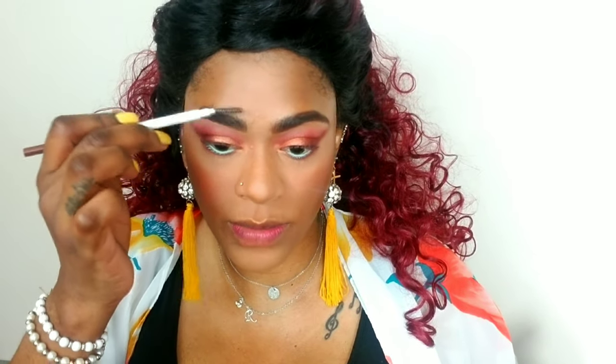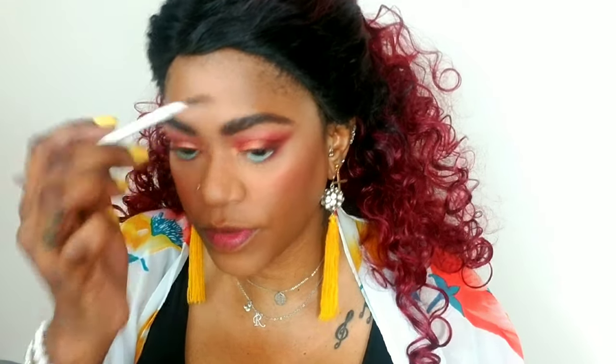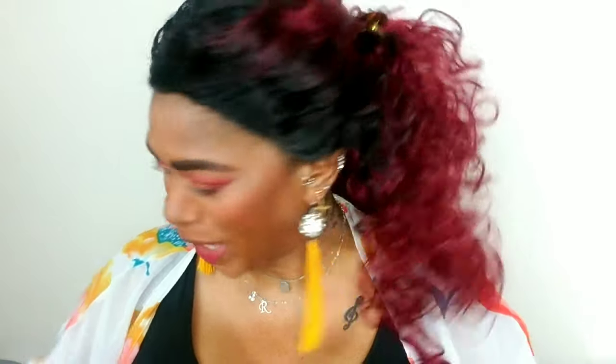For brows, I'm using Got2B Glue Gel — way too much Rachel, way too much! But those brows are not going anywhere — nowhere, not to a place, not to a boy, nowhere.